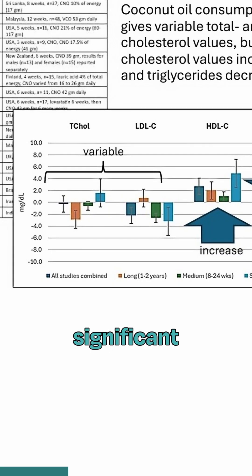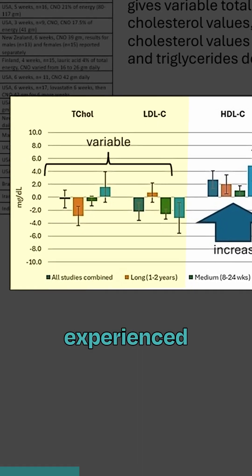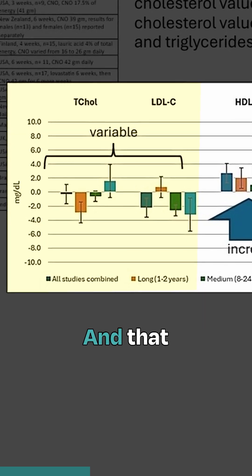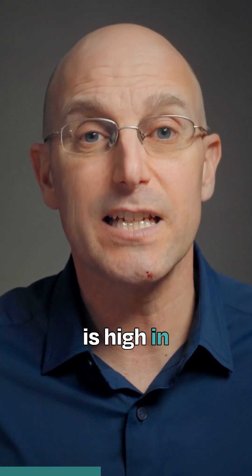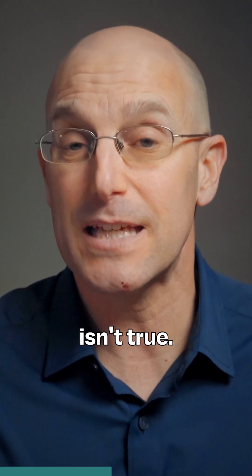The first is that there was significant variability in total cholesterol and LDL cholesterol. Some individuals experienced increases while others saw no significant changes or even some decreases, and that goes against the medical assumption that since coconut oil is high in saturated fat, it must cause an increased LDL cholesterol for everyone. That simply isn't true.